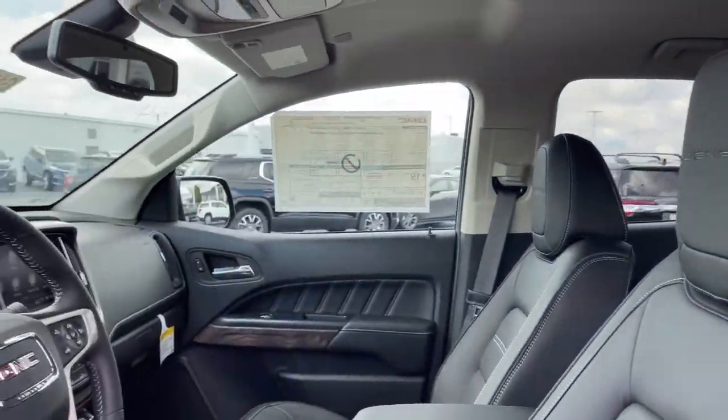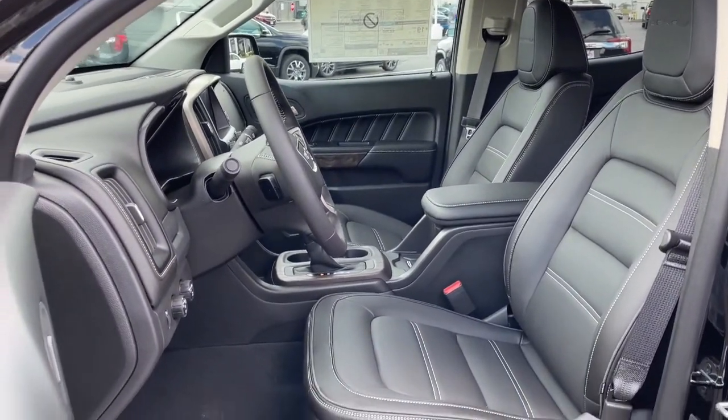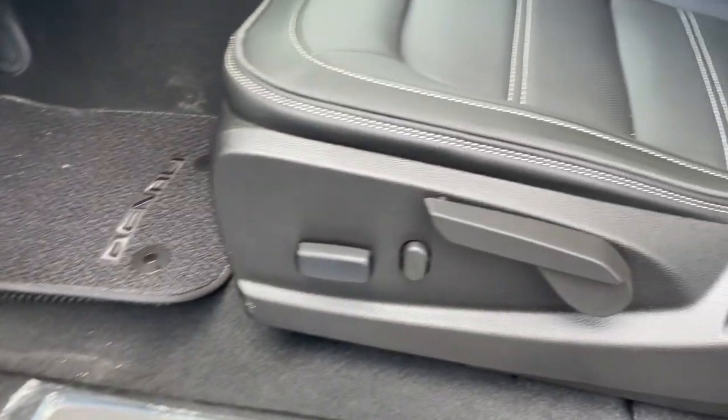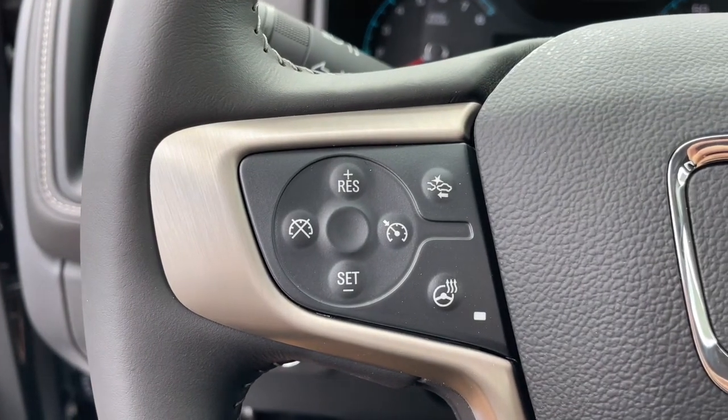Its quiet, well-equipped cabin offers the space, connectivity, and storage you want, while its impressive cargo bed and towing ability give you the utility you need. The following are some of this vehicle's highlighted options: navigation system, keyless entry, V6 cylinder engine.